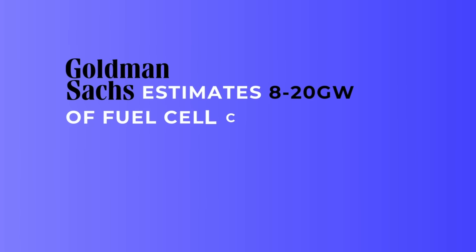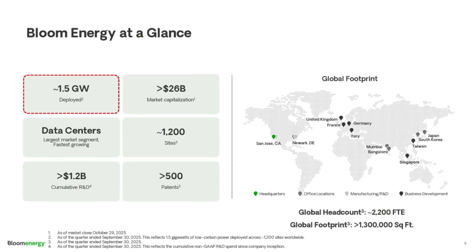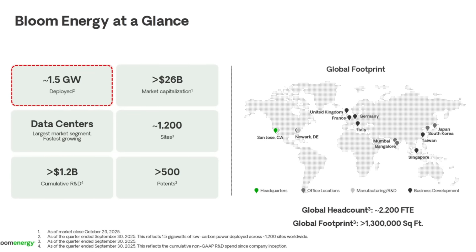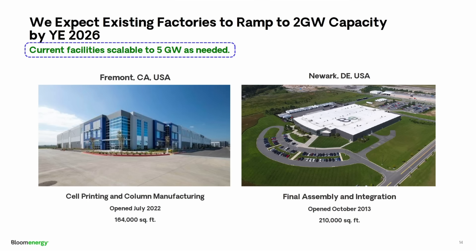Goldman estimates 8 to 20 gigawatts of fuel cell capacity required to supply electricity by 2030, estimating that up to 50 percent of the missing power for data centers may be addressed by fuel cells. For context, 1.5 gigawatts is how many fuel cells Bloom Energy has already deployed across 1,200 sites. They say they can ramp to 2 gigawatts capacity by the end of next year — essentially producing more in a single year than they have deployed right now. They claim their facilities are capable of scaling to 5 gigawatts as needed.